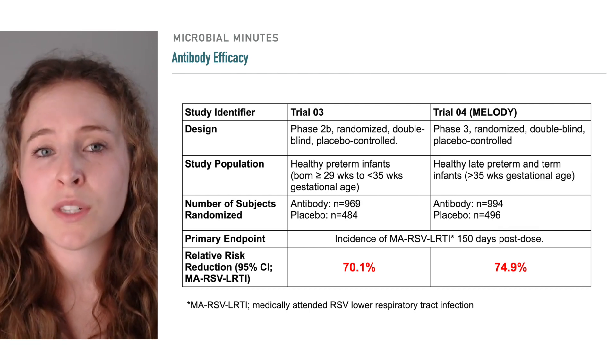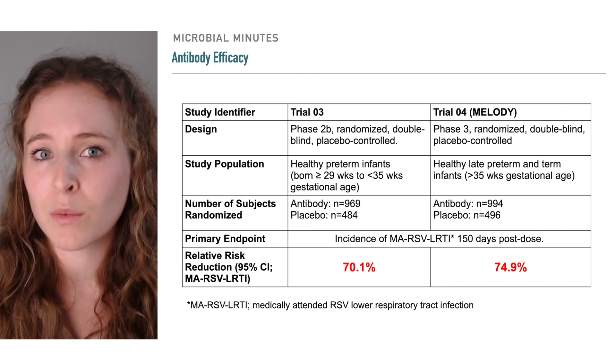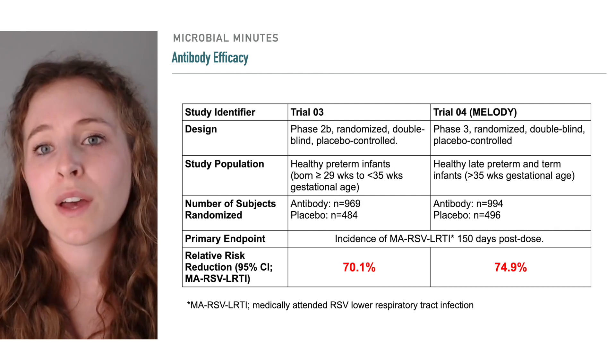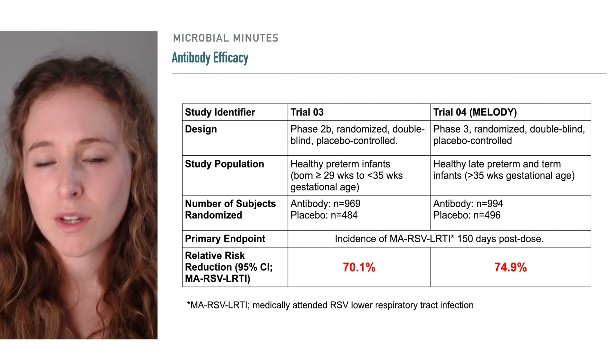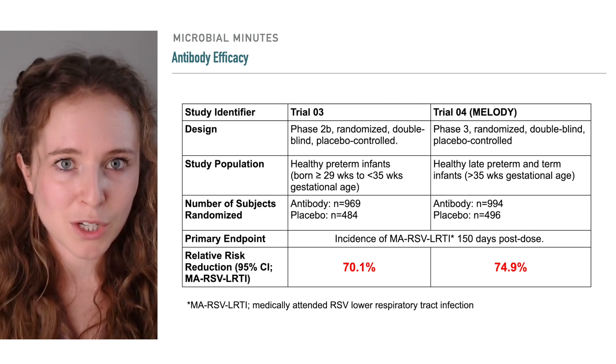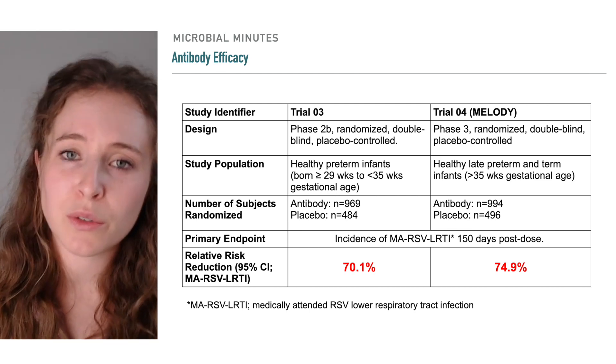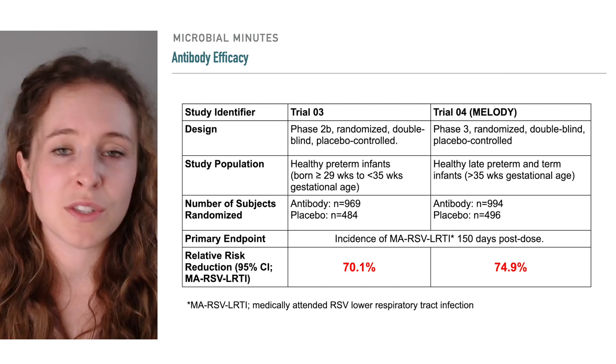The third trial was designed to measure safety and pharmacokinetics of nircevimab in infants at high risk for RSV lower respiratory tract infections, with efficacy as a secondary measurement. The results of this study were favorable for use of the antibody in this population. The most common side effects were relatively mild and included rash and injection site reactions that could be treated.